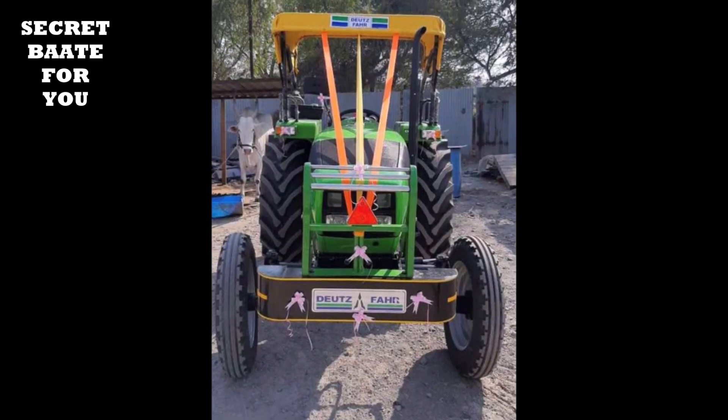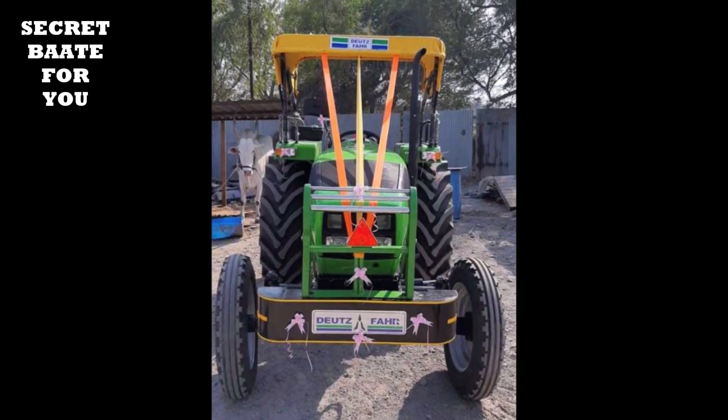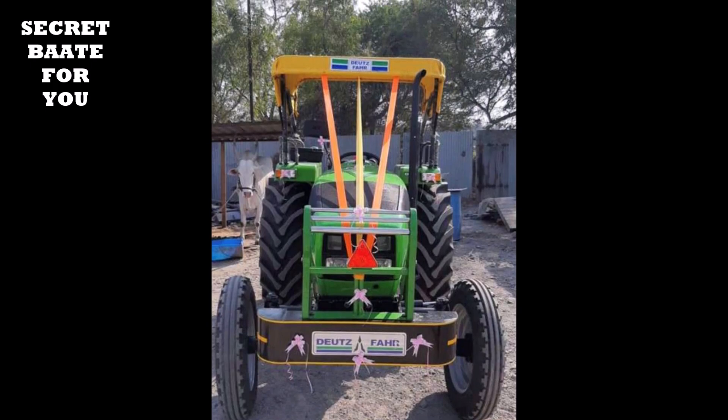Hello friends, welcome back to my channel. Many people are talking about this tractor video, so I am taking a new tractor video here.